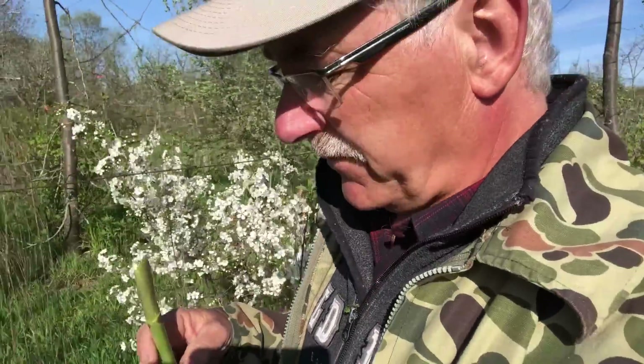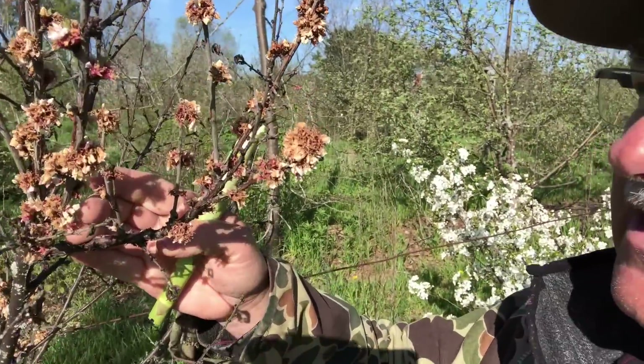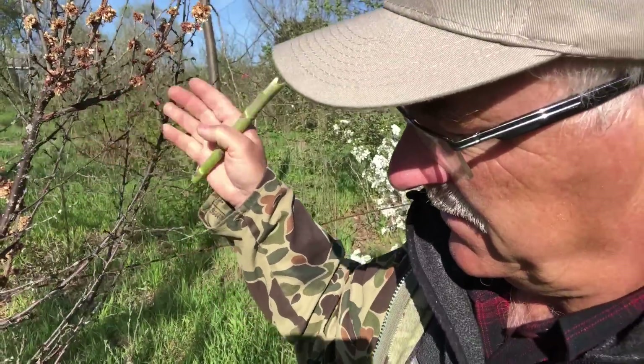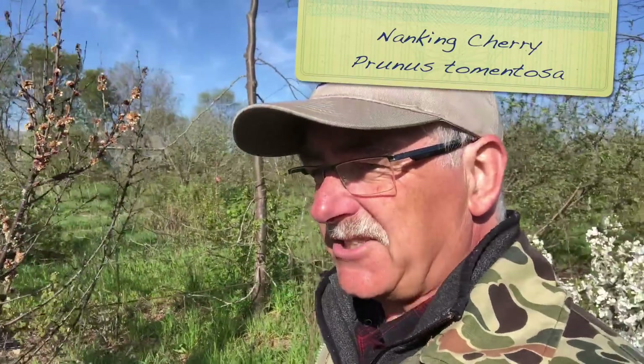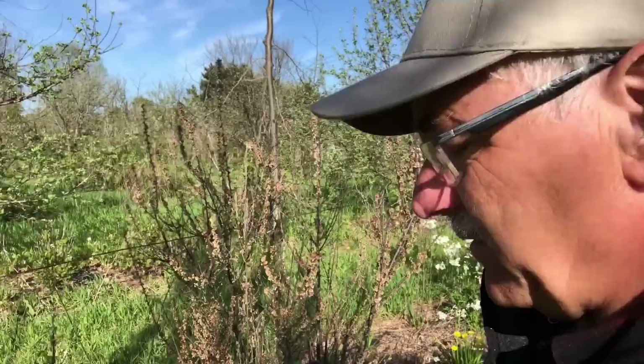Here's some of the earliest blooms — this is finished already. Nanking cherry. We never did really well with Nanking cherry. Ben Falk has had much better success, but we haven't found the magic spot for Nanking cherry yet.